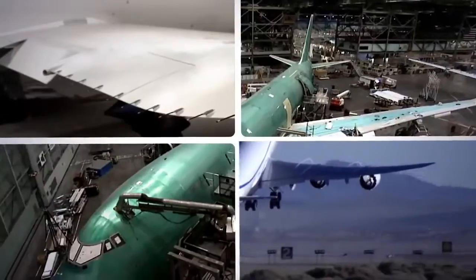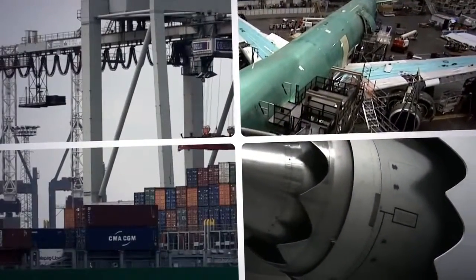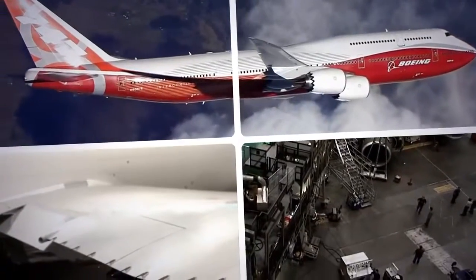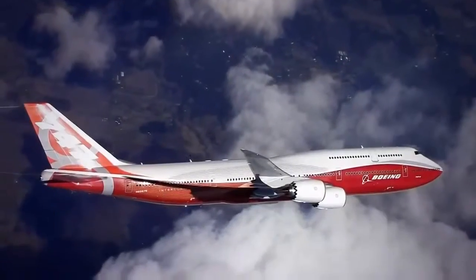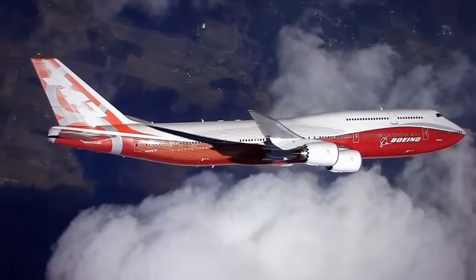With its new wing and engines, the 747-8 is powerful enough to lift nearly a million pounds and fly almost 8,000 nautical miles. But chances are, the only difference most passengers will ever feel is that their flight is quieter — which for some people is a really good thing.